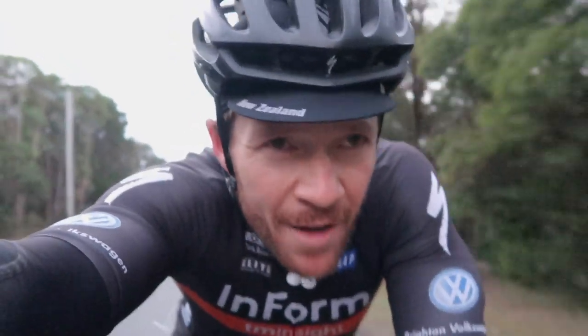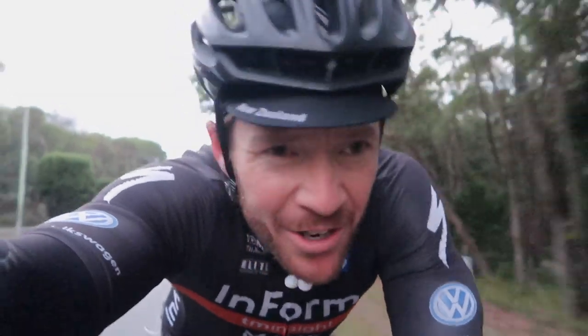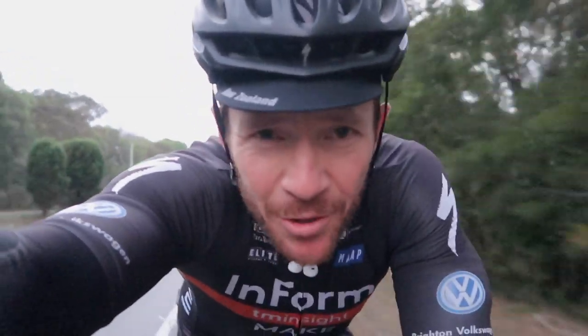So it's week five, and this is a big week in my building block training regime. And I've got to tell you, this bike is absolutely killing me.